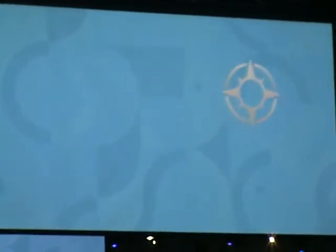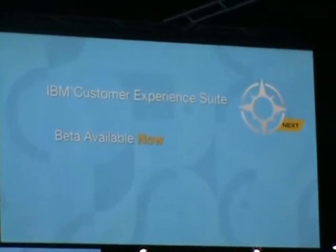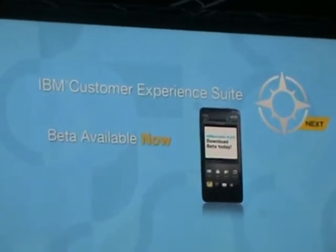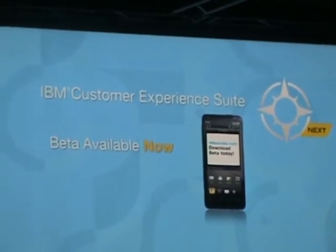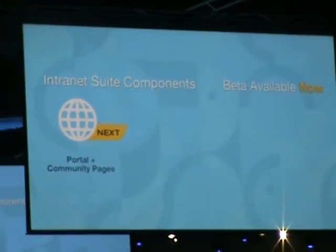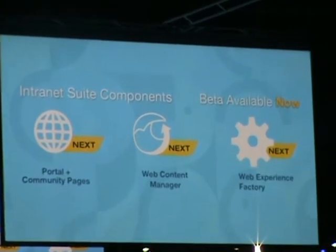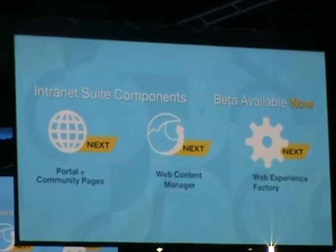Now, for some new news. The beta for IBM Customer Experience Suite Next is officially open, and it contains many of those advances that you've all been asking us for. And simultaneously, the beta for the components of IBM's Internet Suite — the portal with the new social community pages based on IBM Connections, our IBM Web Content Management, and IBM Web Experience Factory — are all available for beta now.